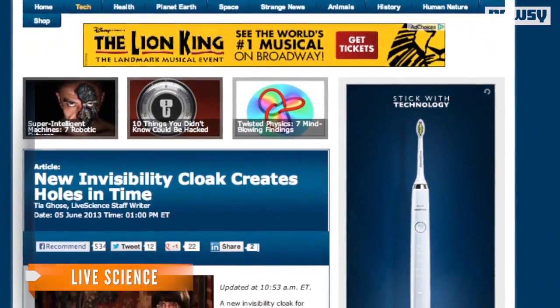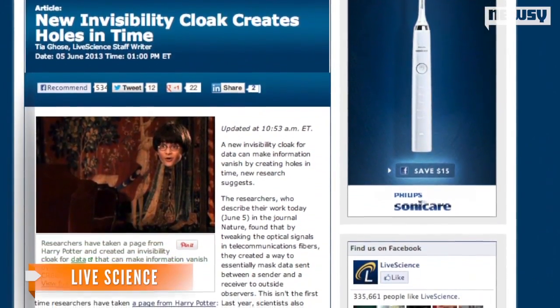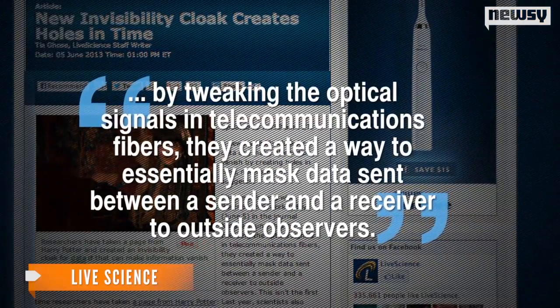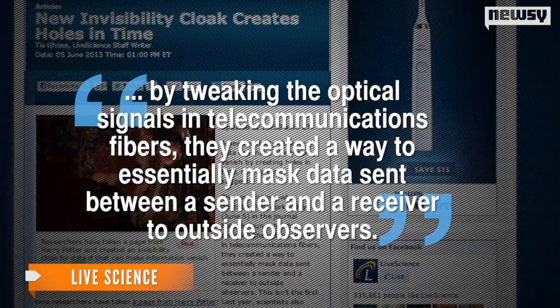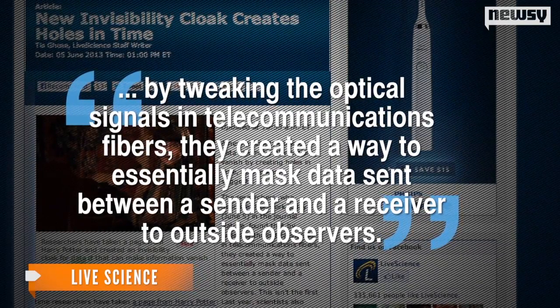According to Live Science, this new version of the invisibility cloak creates holes in time that hide data. Researchers found by tweaking the optical signals and telecommunications fibers, they create a way to essentially mask data sent between a sender and a receiver to outside observers. Put more simply, it manipulates rays of light.